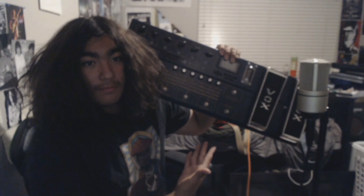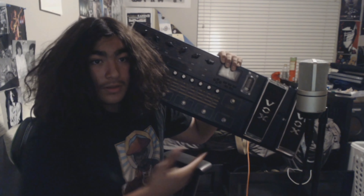For example, the Vox Tone Lab — this thing is big, trust me. It's heavy too, it's hurting my arm. Ow. Then we have some more compact pedals, for example this X-Tomp. This is the one that connects to my phone. It's pretty cool, but it costs money.